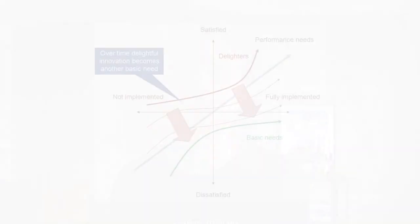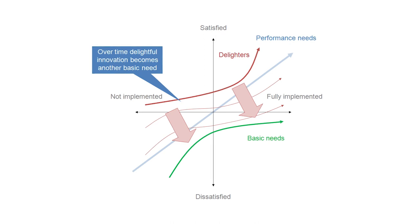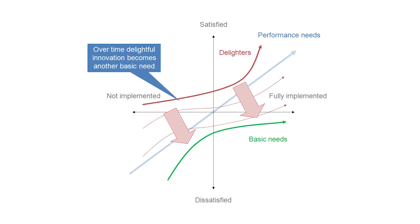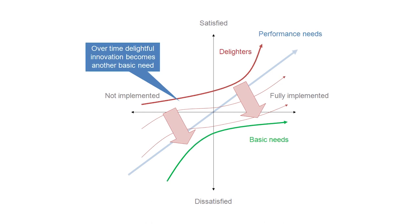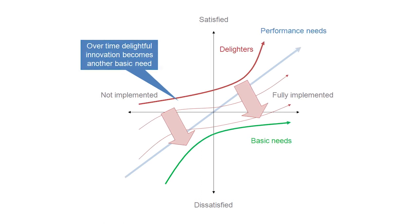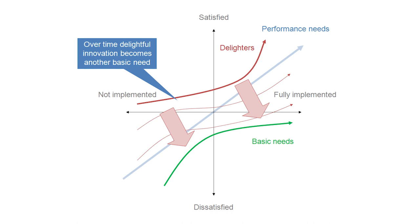One of the interesting things about the Kano model is how user experience evolves over time. There's a graph that defines how a feature, once completed, is going to give a better experience for users. But no matter what the experience is now, all that nice user experience — even if it reaches the highest level as a delighter — is going to move down over time. A feature that can be a delighter right now is probably over time going to be just a nice-to-have, and on the very long term is going to be a Must Have feature. This is because we are always evolving, improving products, and competition is catching up.